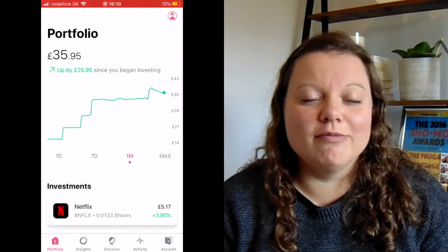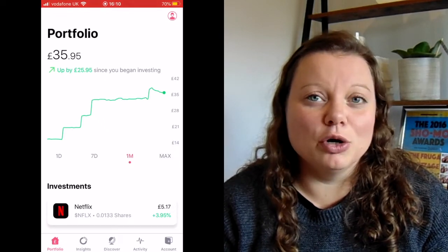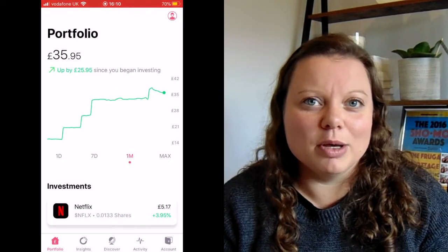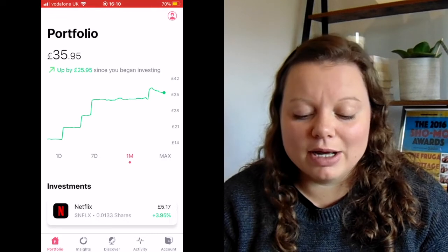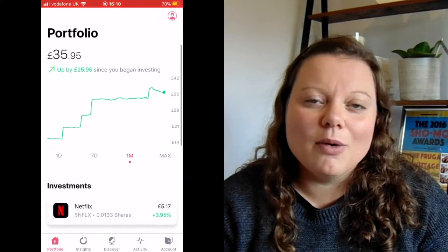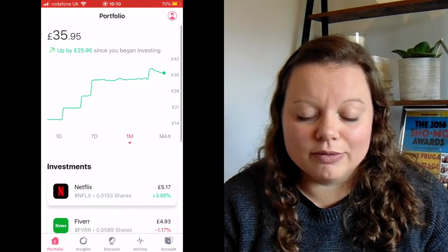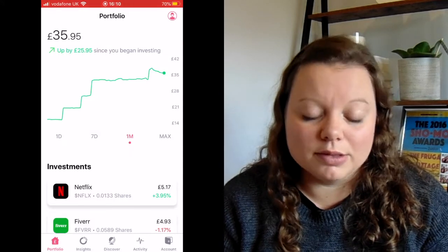Most of that has come from referring people for shares, and I've added a couple of £5 here and there. You can see the amount of money in there is really small. I'm still figuring out the app itself and how I want this to work. You can see the ups and downs — that's normal for the stock market, it goes up and down.